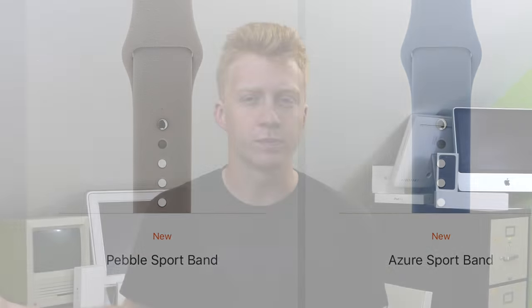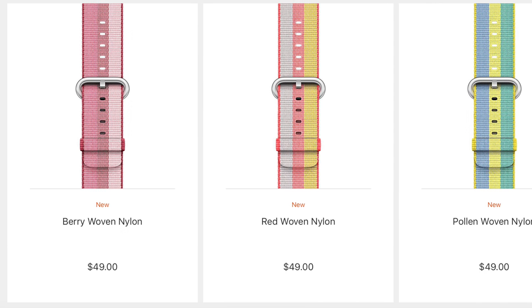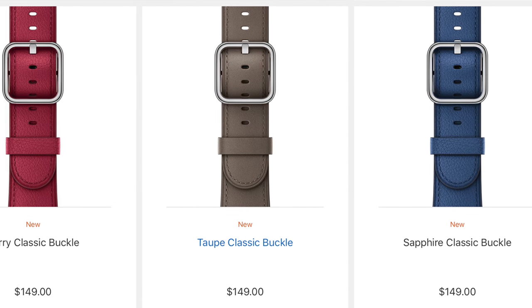They did add some new sport bands — a couple new colors like Camellia and Pebble. Is that a knock on the Pebble smartwatch? Azure too. Interestingly, you can now buy the Nike sport bands on their own for $50 — you don't have to buy a Nike Apple Watch to get those bands. There are also new nylon sport bands: Pollen, Woven Red, Woven Orange, Woven Berry, and more. Some new leather buckles as well — Saddle Brown, Berry Classic, Sapphire Classic.